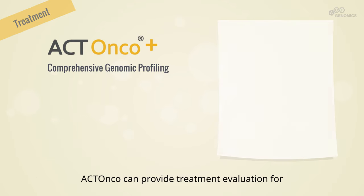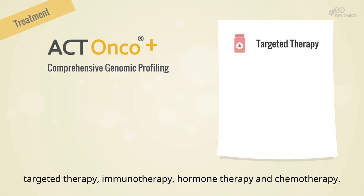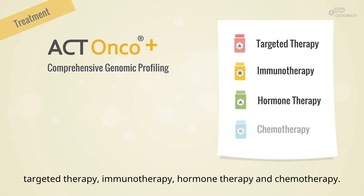ACT-ONCO can provide treatment evaluation for targeted therapy, immunotherapy, hormone therapy, and chemotherapy.